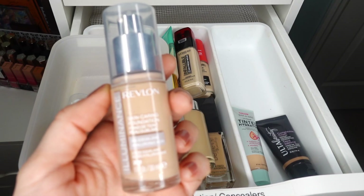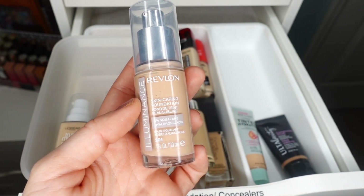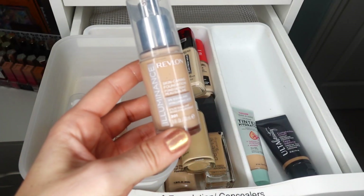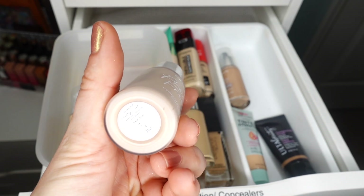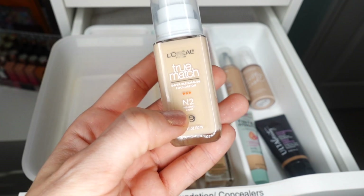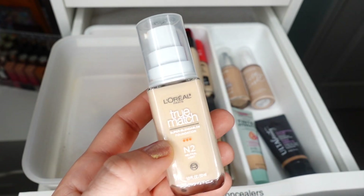Next up is the Revlon Illuminance Foundation with 5% squalane and hyaluronic acid in shade 201. This is such a beautiful foundation — one of the illuminating formulas that actually works for my combo-oily skin. I prep my T-zone with a mattifying primer, set it well with powder and setting spray, but this foundation is just gorgeous. I love it — definitely staying. Also keeping the ColourPop foundation — a really good match for my palest complexion in shade Fair 30N. Another one that's going to stay is the L'Oreal True Match in shade N2 Neutral Light — a spot-on match. A very nice buildable formula that's a little bit hydrating, so it'll work perfectly for me going into winter.